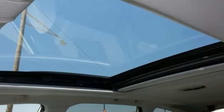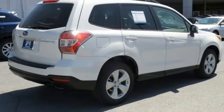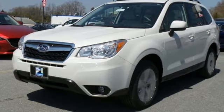Help keep your family out of harm's way with the advanced protection system and vehicle dynamics control. This Forester is just waiting for you and your family. Come see what it has to offer.